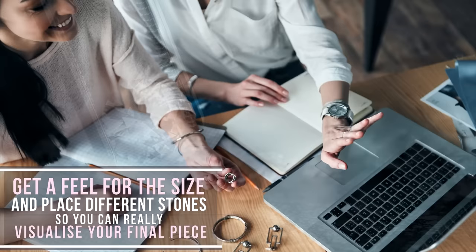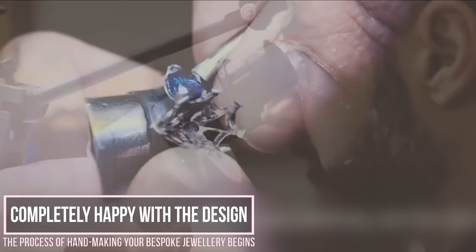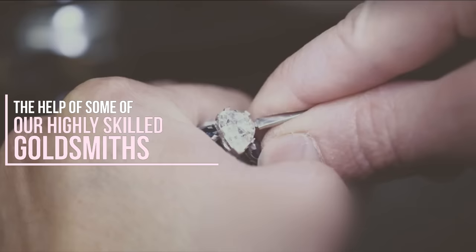Get a feel for the size and place different stones so you can really visualize your final piece. Once you're completely happy with the design, the process of hand-making your bespoke jewellery begins with the help of some of our highly skilled goldsmiths.